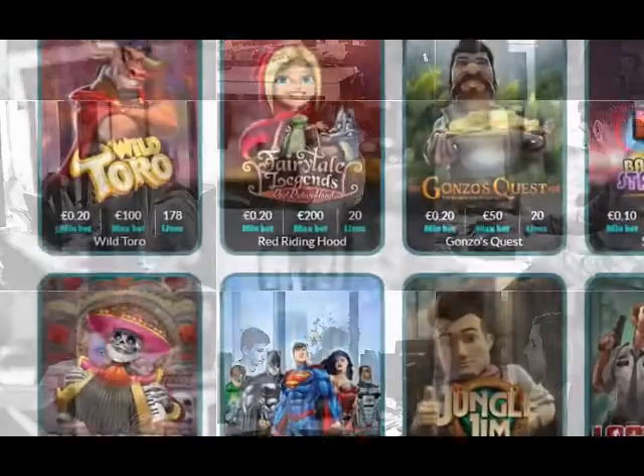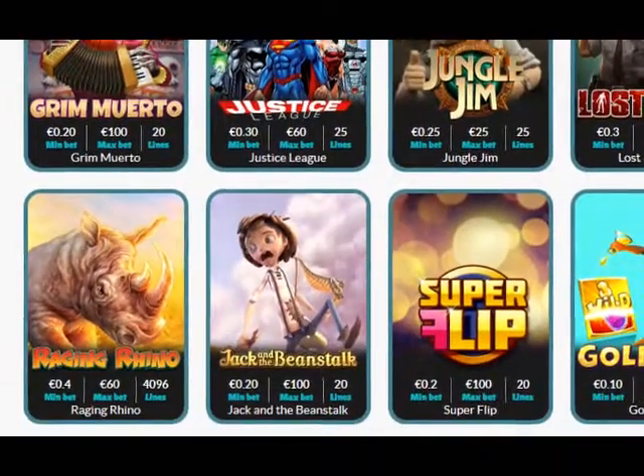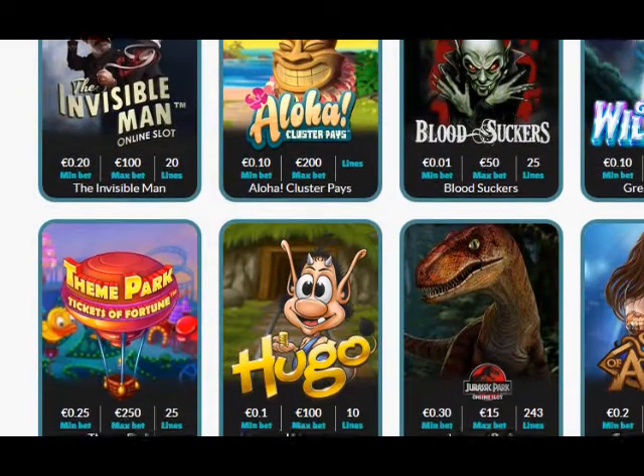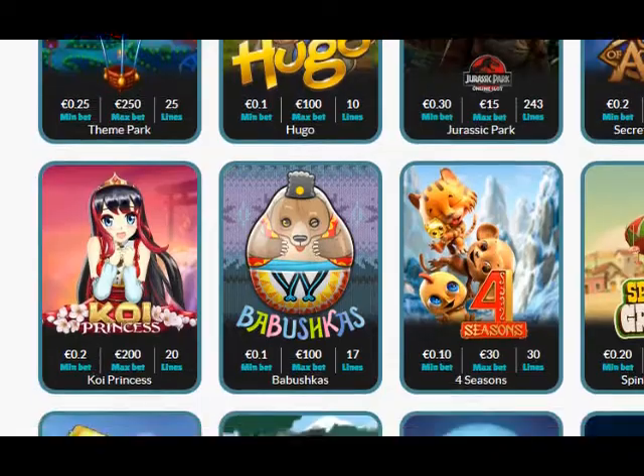They have an awesome software package to include Microgaming, NetEnt, BetSoft, NYX Interactive, Play and Go, Williams Interactive, Genesis Gaming, Quickspin, Thunderkick, Scientific Games, Elk, and IGT.